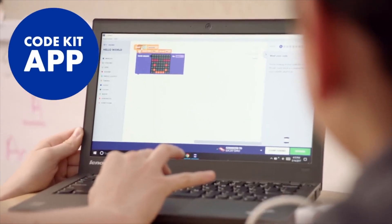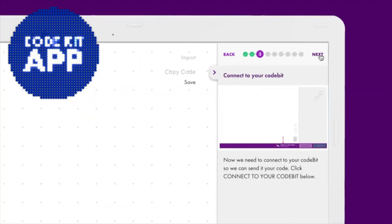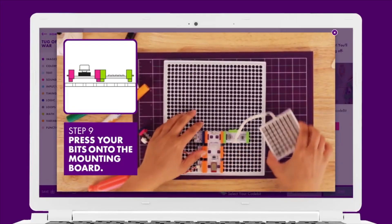The littleBits code kit also comes with a brand new free app for your classroom computers to guide your students through the coding experience. The app comes fully loaded with 12 code tutorials, instructions for four inventions, and so much more.